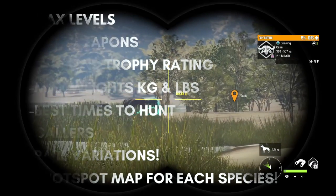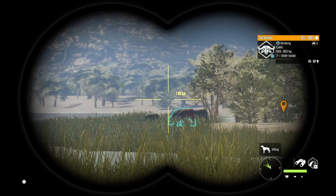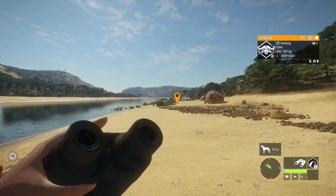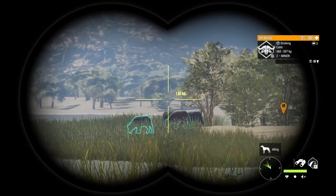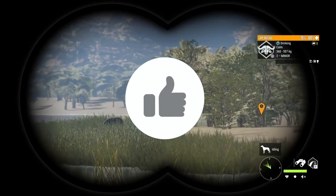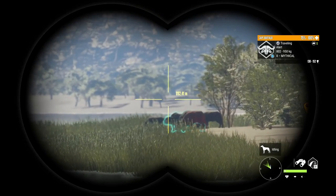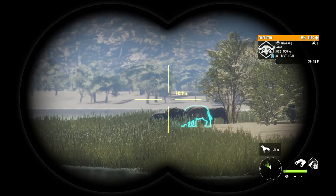Everything has changed in Savannah. All of their zone times have changed and all of their hotspot locations — they are in totally different places now. Today's guide should definitely help you hunt a lot easier in updated Savannah. If you enjoy today's video or learn anything at all, smash that like button — it's super amazing for the algorithm.